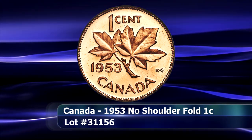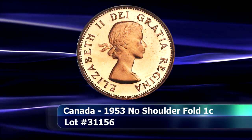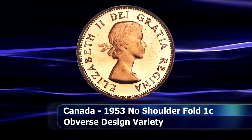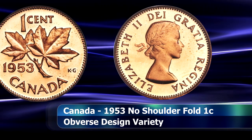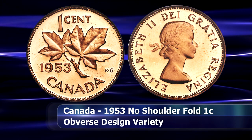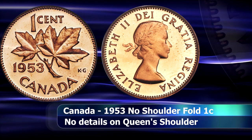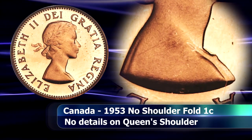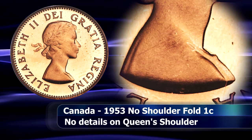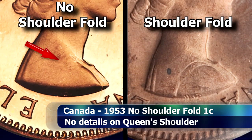The 1953 penny of the No Shoulder Fold variety is seen here. The place of interest for this coin is the Queen's shoulder, featuring a new design by Mary Gillick that was implemented following the Queen's coronation ceremony. It seems that the portrait was not executed to sufficient relief to ensure that all of the details would fully strike up. Particularly affected by this was the shoulder, where a fold — some may refer to it as a shoulder strap on the Queen's dress — would not appear.